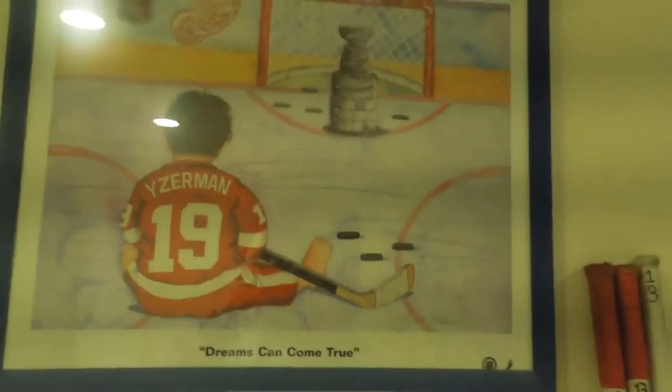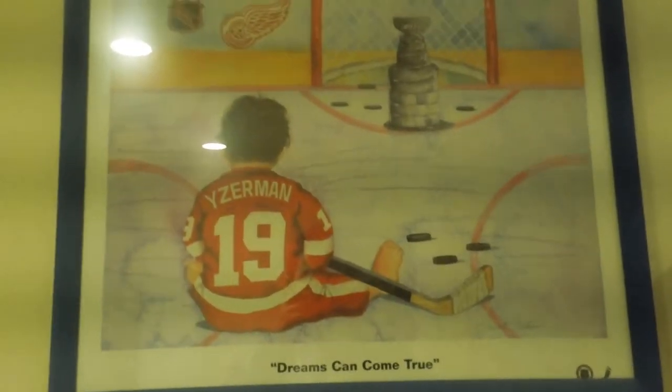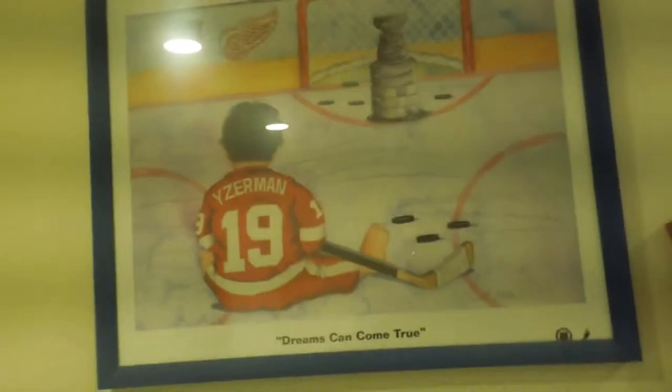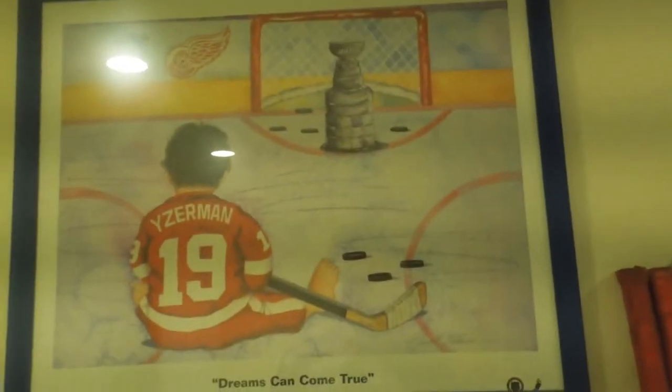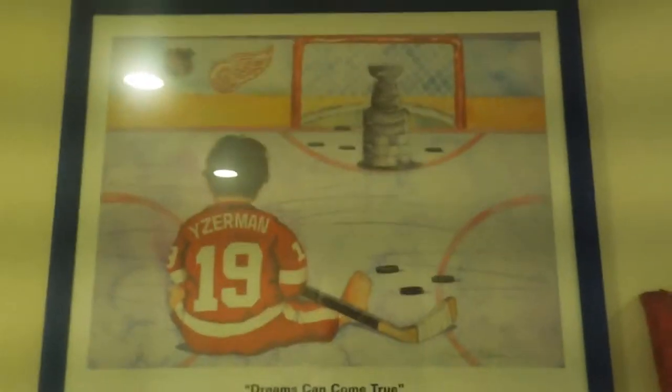Over here I just have my sticks — my three sticks that I use, which you guys have already seen; go check out my stick collection video. And then I just have like a mini stick, like a Reebok Ribcore mini stick — it's nothing special, but it's just one of my mini sticks. And then up here I have an Yzerman picture — like a baby Yzerman picture that I've had since I was young, one of my first pictures. I remember I would always look at that before I'd go to bed and think, oh, it'd be cool to play in the NHL when I was younger, but obviously that's probably not going to happen.